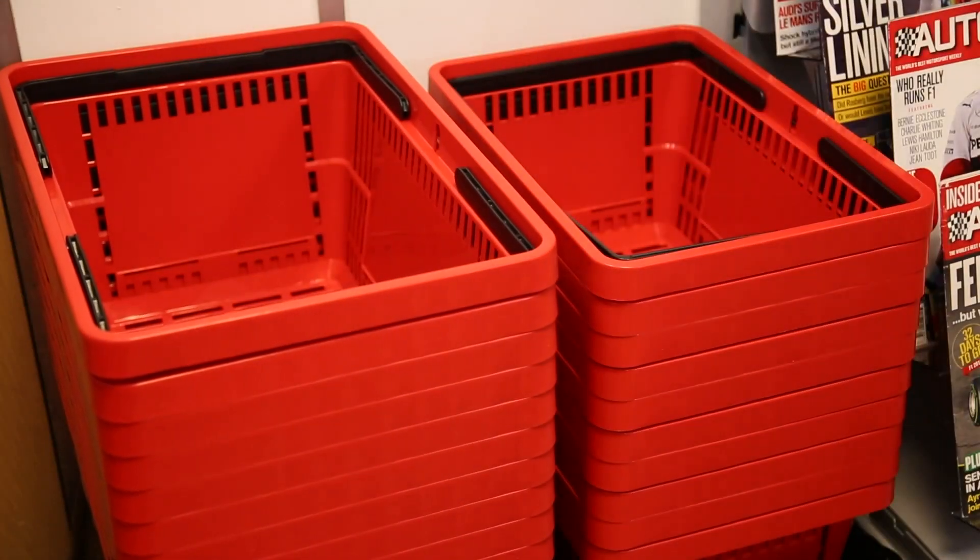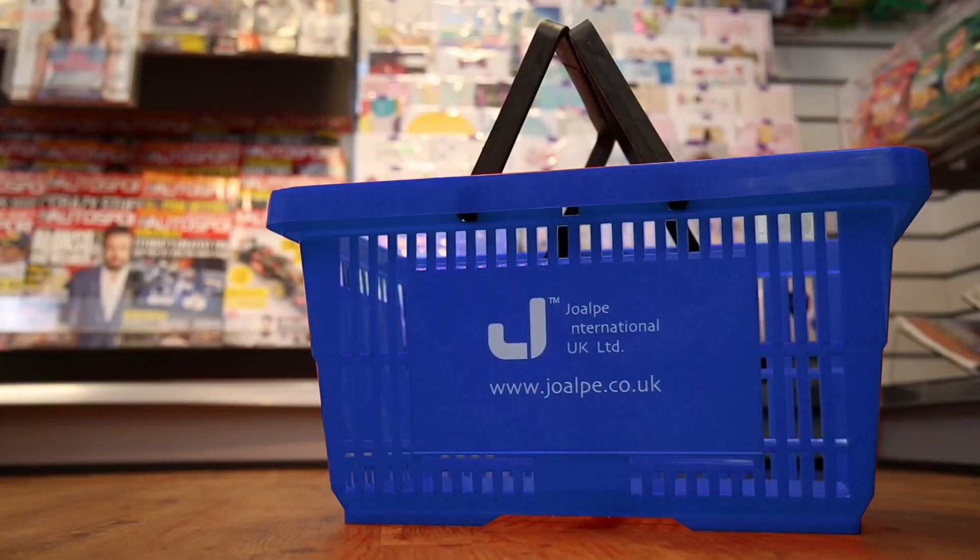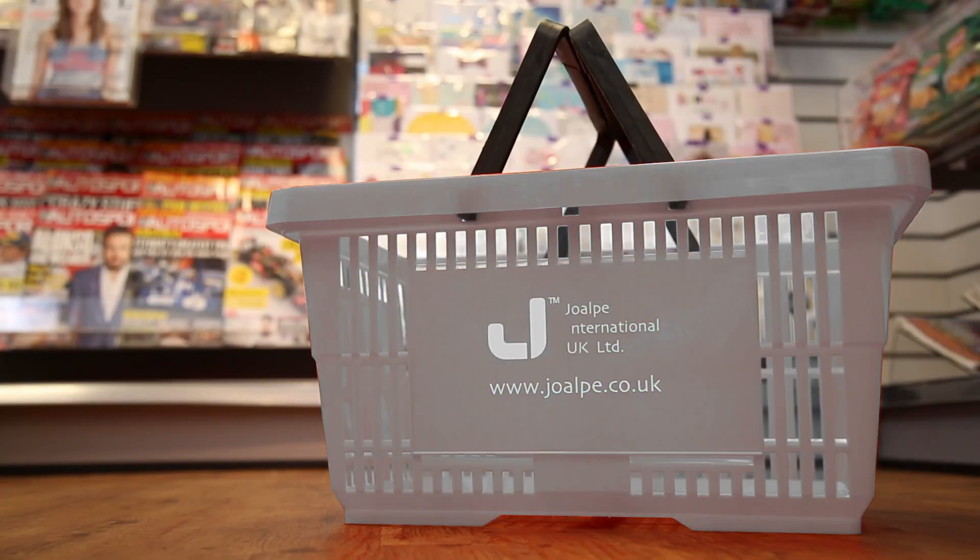The baskets can be personalised to include a company logo or a sales message on both the side and end panels. There are a range of standard colours available, with additional colours obtainable upon request to suit a retailer's brand identity.